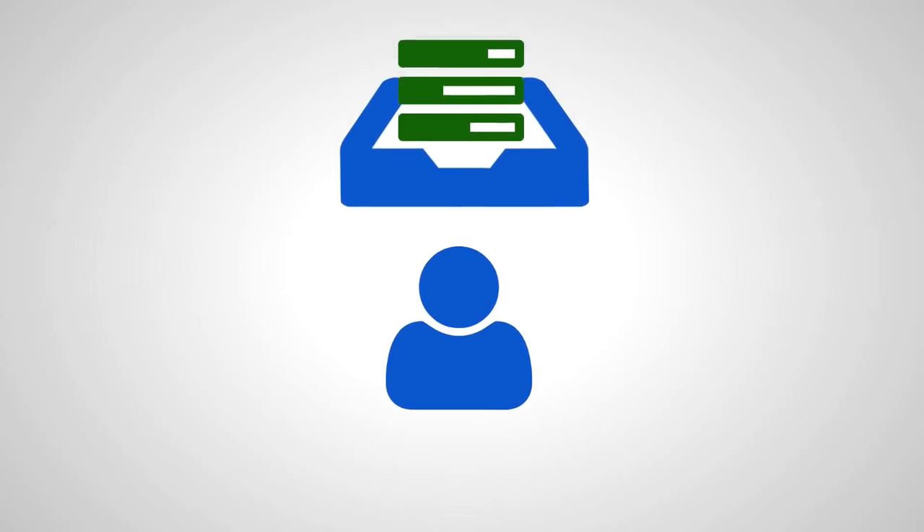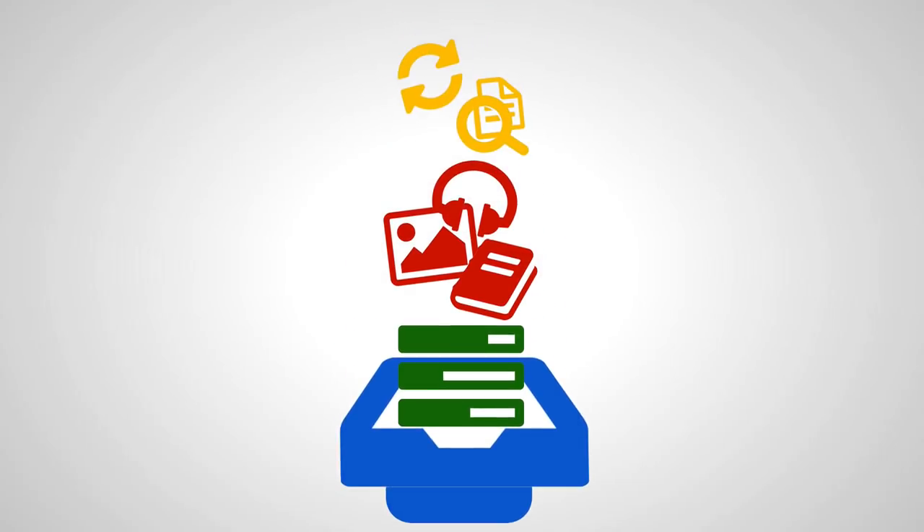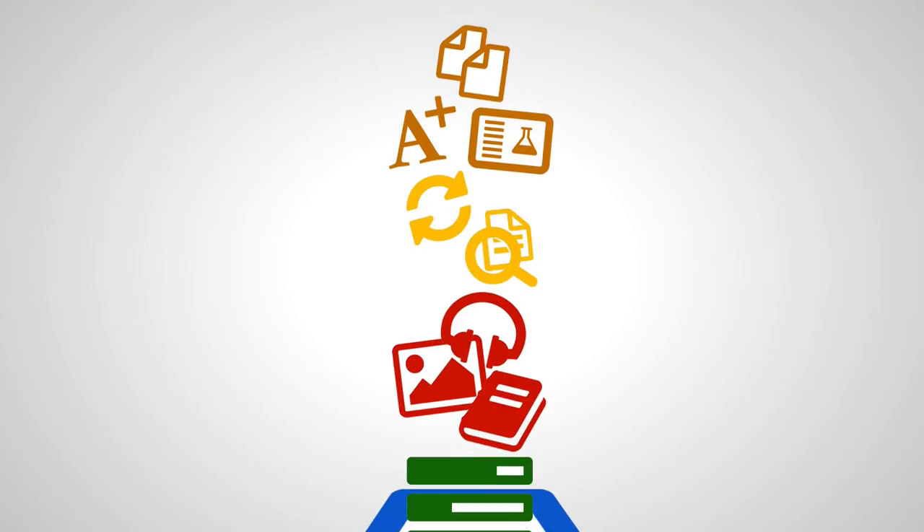These days we ask a lot of our teachers: differentiated instruction, accommodating various learning styles, teaching 21st century skills such as collaboration and digital literacy, and of course the usual grading papers, creating lesson plans, making copies, etc.